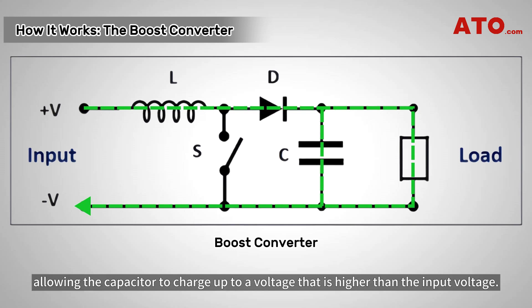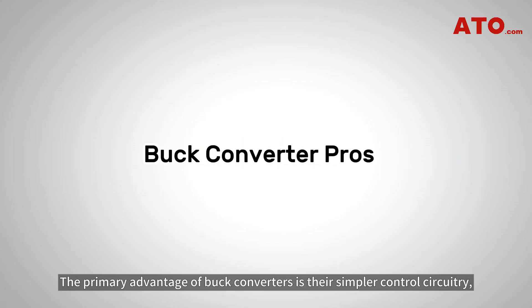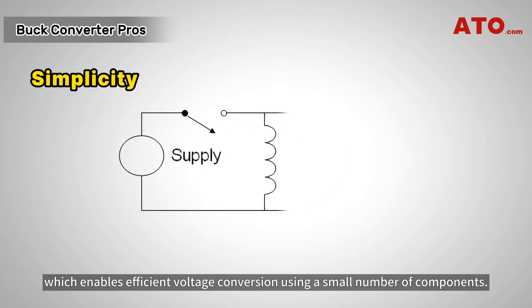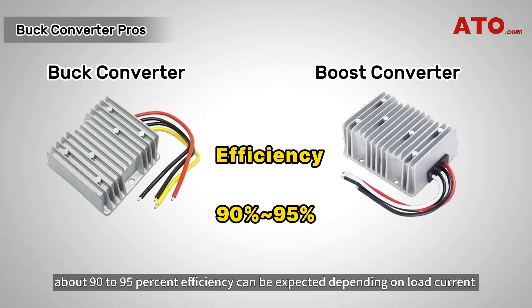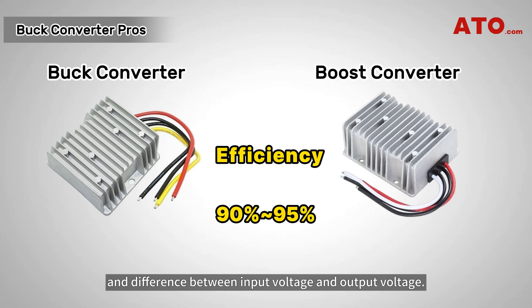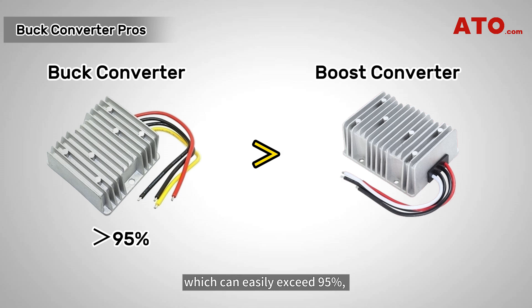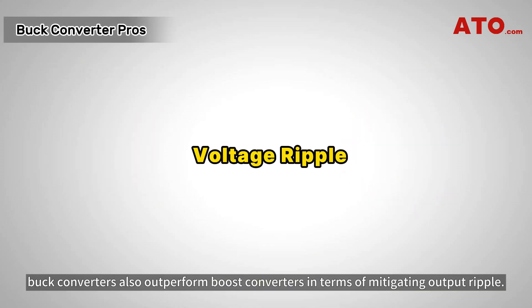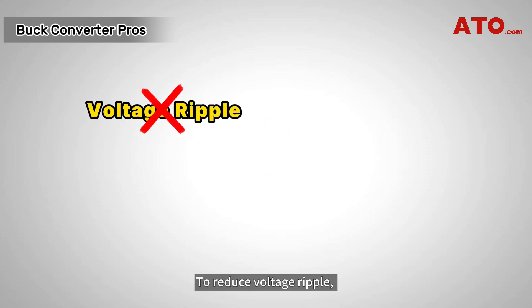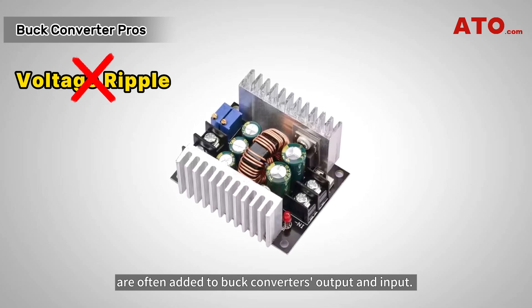After figuring out their respective operating principles, let's explore their pros and cons. The primary advantage of buck converters is their simpler control circuitry, which enables efficient voltage conversion using a small number of components. For both boost and buck converters, about 90–95% efficiency can be expected depending on load current and the difference between input and output voltage. But generally speaking, buck converters are more efficient and can easily exceed 95%, while boost converters have efficiency that can vary based on the voltage step-up requirements, though the difference is quite small. In addition, buck converters also outperform boost converters in terms of mitigating output ripple. Filters made of capacitors, sometimes in combination with inductors, are often added to buck converters' output and input to reduce voltage ripple.